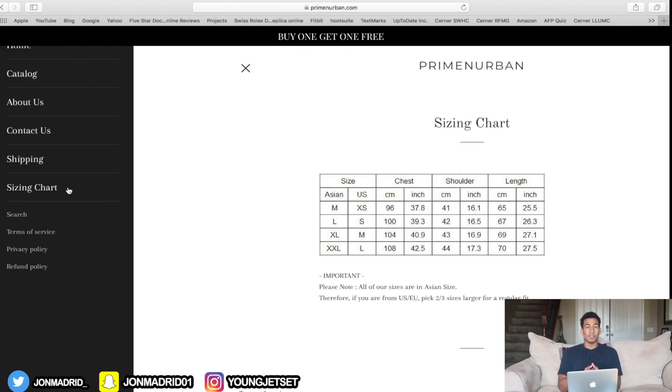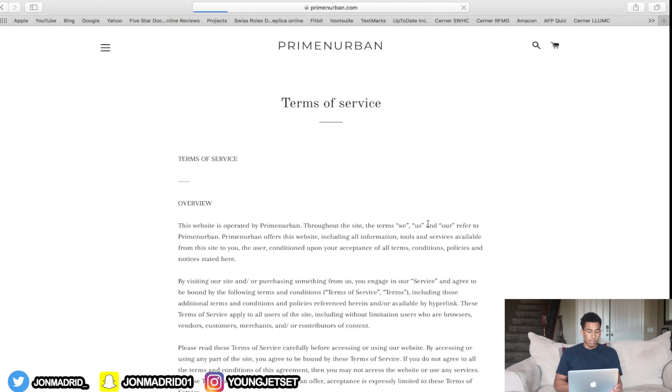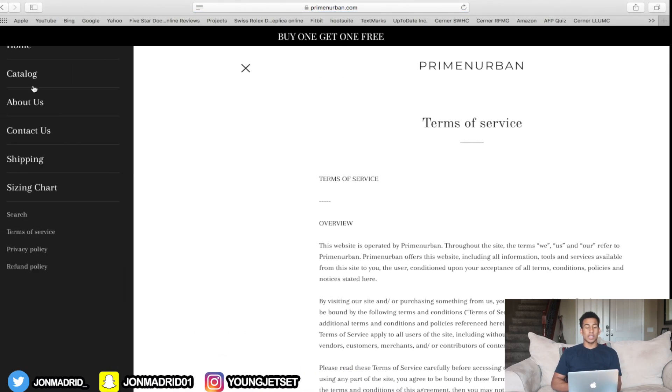For the sizing chart — I don't think it needs its own collection. Maybe have a sizing chart on each individual product page instead. Don't make a whole collection for it — it's kind of pointless and doesn't look professional. You don't see Amazon or eBay making their own collection for a sizing chart, so definitely take that out. Terms of service looks good though.